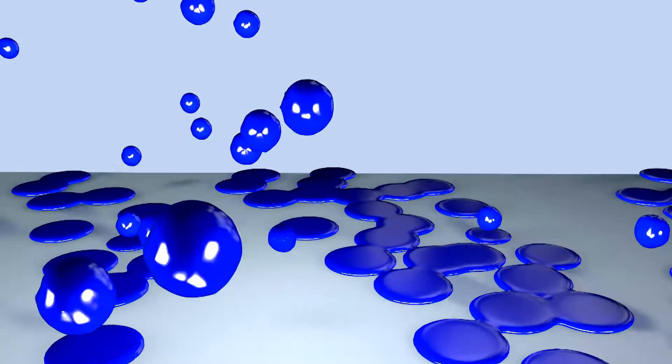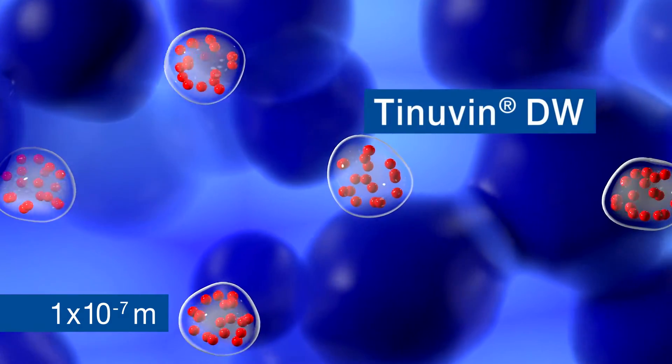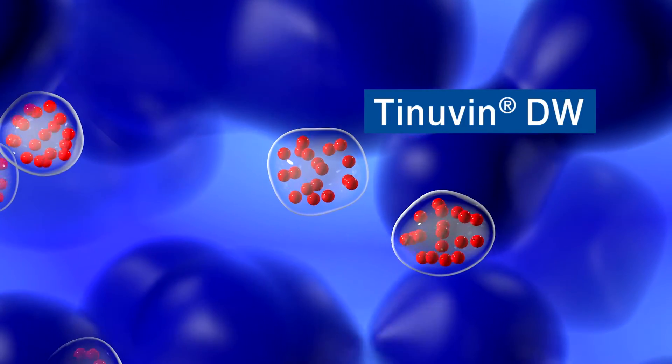As the paint is being sprayed, micro droplets fall onto the surface and start to form a wet film. Since the carrier polymers of the Tinavin DW light stabilizer particles are compatible with the binder system during the coating film formation, they automatically incorporate themselves as the wet film dries.